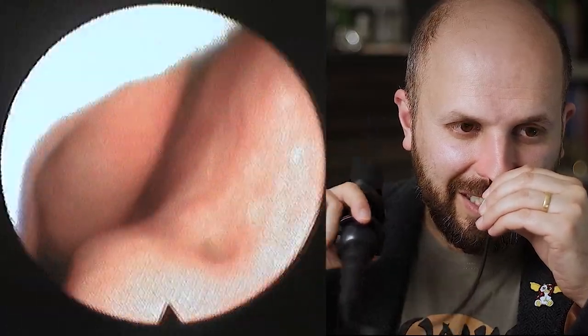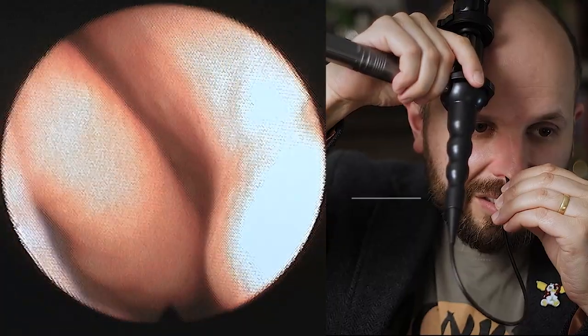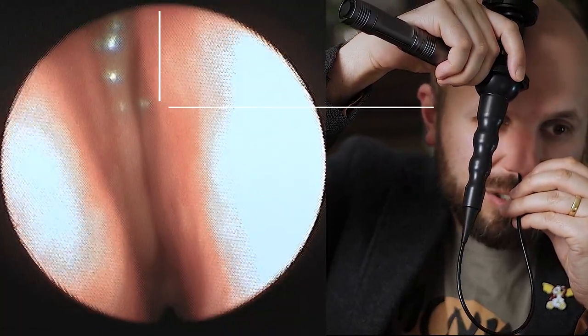Now it's quite hard to do this — it's all upside down. It's a very weird sensation. Quite proud of my nose not looking too weird.